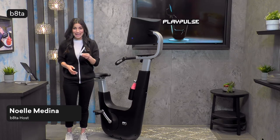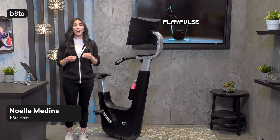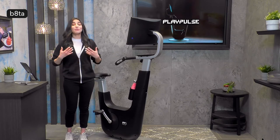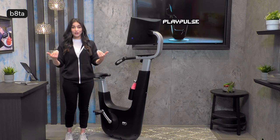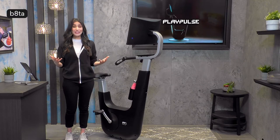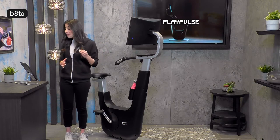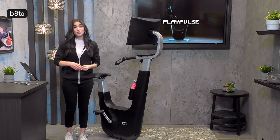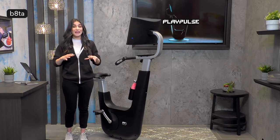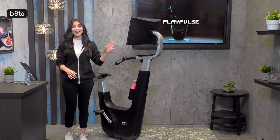This is a gaming bike — one that literally says game over on boring workouts. This bike was created by co-founders who really struggled to find the motivation to work out, and isn't that relatable? It's so hard to get cardio in every day; it really feels like a chore. Not anymore with the Play Pulse 1, because this bike combines an immersive gaming experience with the benefits of interval training and high intensity workouts. It's the best of both worlds, and today I'm actually going to demo it for you.